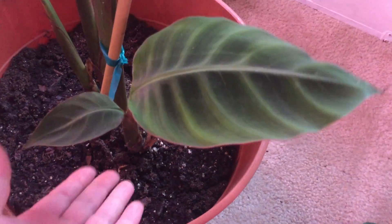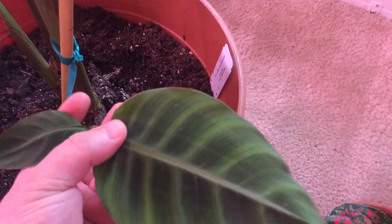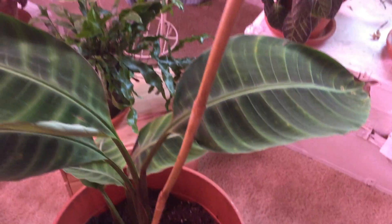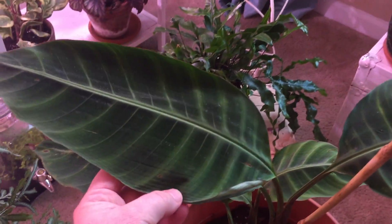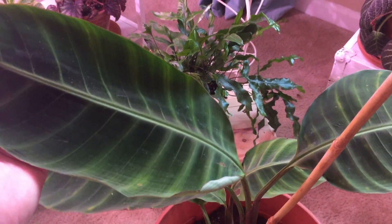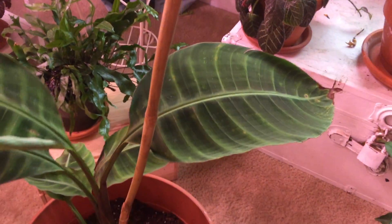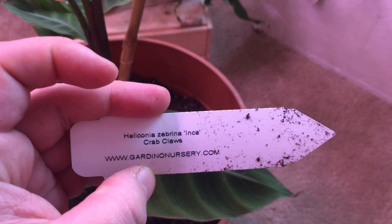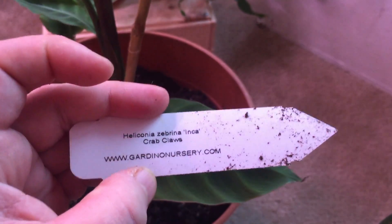And then this is another one that I picked up. I'm going to show you this leaf first because this is the most beautiful of the leaves — look at how glowing that is. We had a little bit of damage to the leaves up here. It hasn't put out any new leaves since I've brought it into my family, but I am excited to see this get bigger. This is the Heliconia zebrina, the Inca — very excited for that.